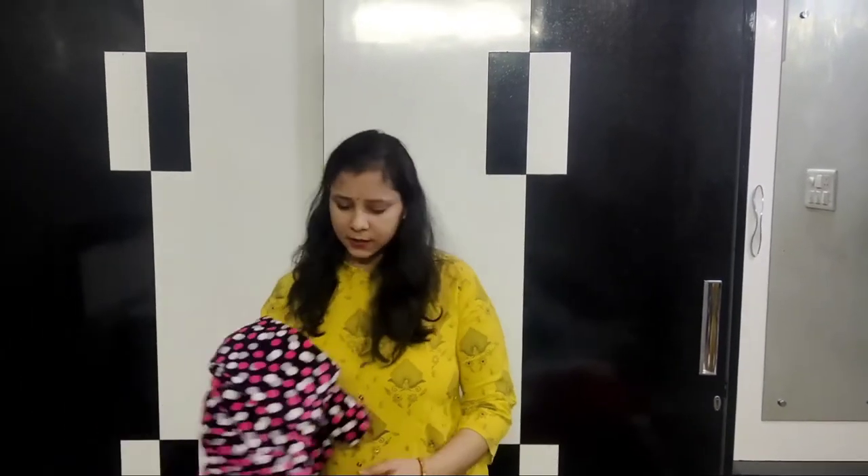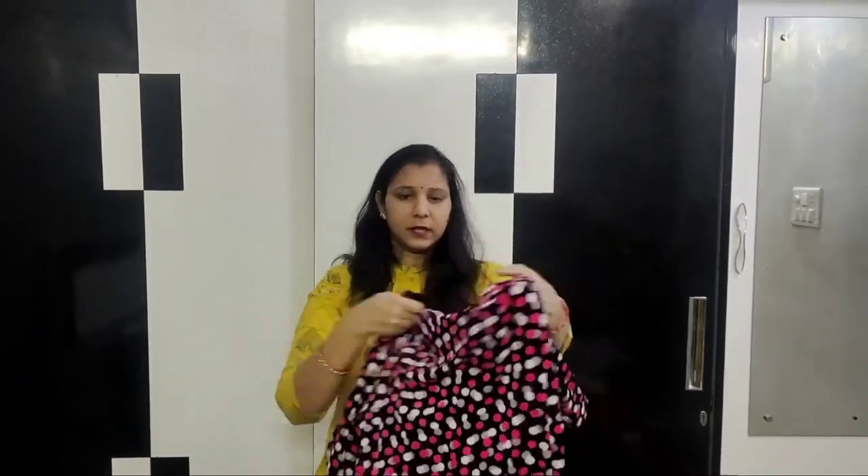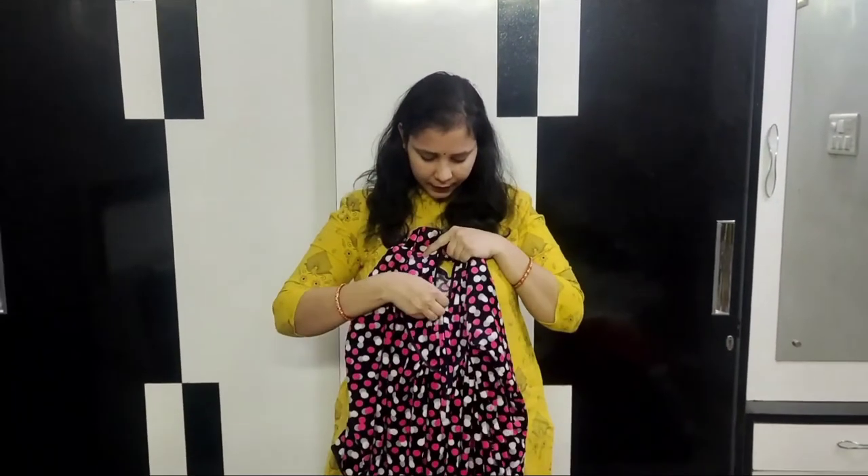I will tell you what you have to keep in the bag at the time of delivery. First, this is a maternity gown. The front chains make it easy to feed the baby at the time of delivery. I didn't have a gown at the time of my delivery — I had a cotton gown. If you have a cotton gown in summer or winter, it is available in the market. You should take this because in C-section delivery, the stitches are more comfortable with the gown.